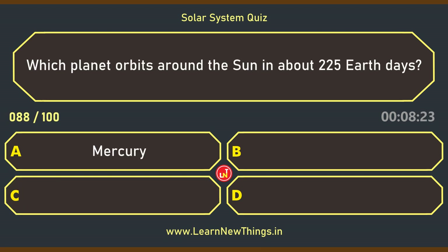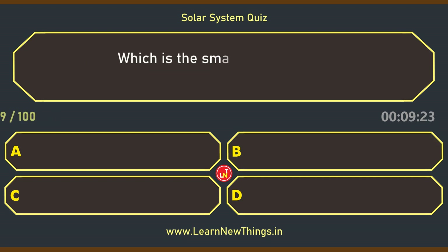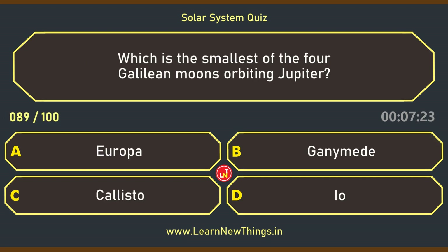Which planet orbits around the sun in about 225 Earth days? Venus. Which is the smallest of the four Galilean moons orbiting Jupiter? Europa.